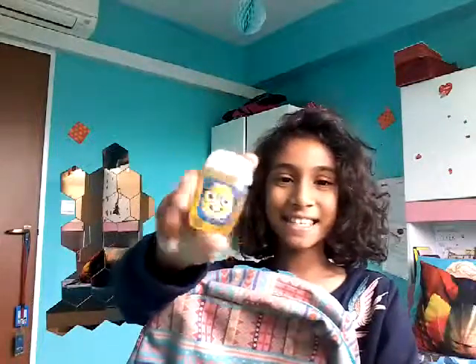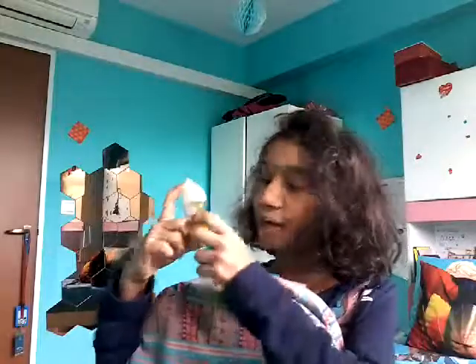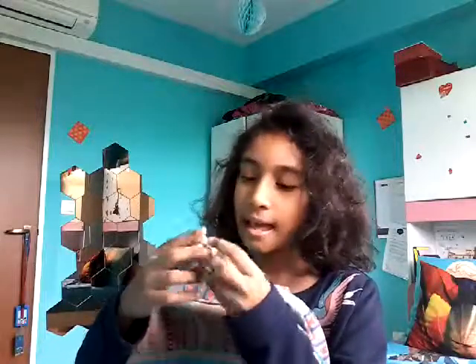I have this hand sanitiser that is Nerdy Nectarine and it's really common in school so I recommend that. And I have this bubblegum lip balm and it's really smooth and nice and it's also handmade.